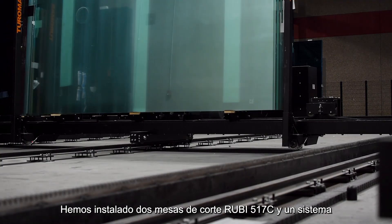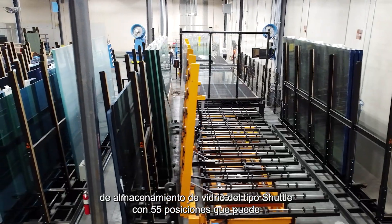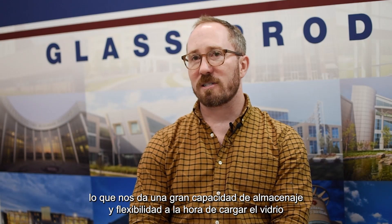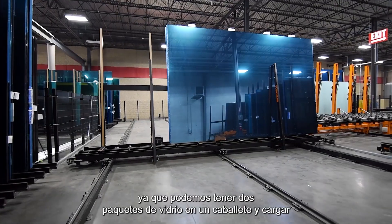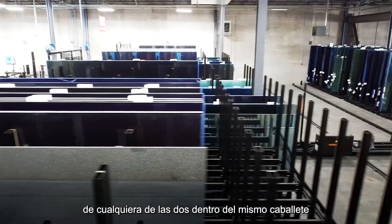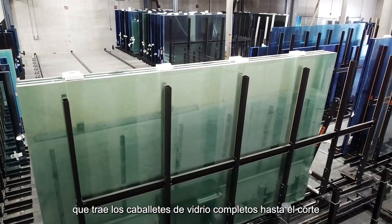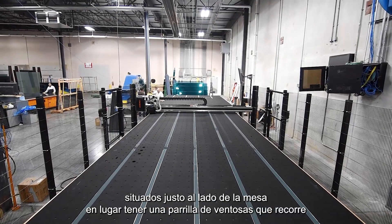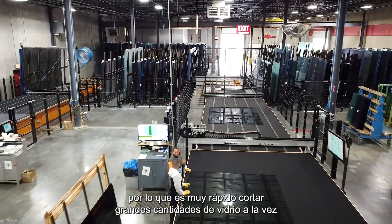We have two of the Ruby 517 cutting tables and a shuttle-based storage system with 55 storage positions. These can hold either jumbo packs or two standard size packs of glass, giving us a lot of storage capacity and flexibility in how we pick from the glass. We could have two smaller packs in one rack and pick from either location. The storage system brings full shuttles of glass up to the cutting table, which picks directly from the shuttles right next to it, rather than a gantry traveling some distance — so it's very quick to cut large quantities of glass.